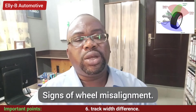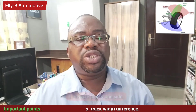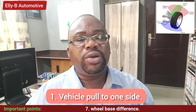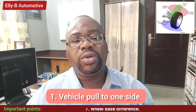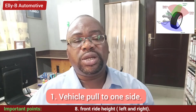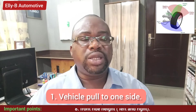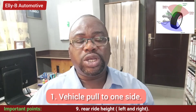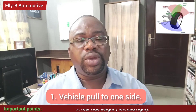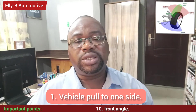So what are the signs that your vehicle needs wheel alignment? Number one sign is that when you are driving your vehicle you notice the steering is pulling to one side — either the left or the right. Also when you step on the brake or take your hands off the steering wheel, you notice the steering wheel pulling to either the left or the right.